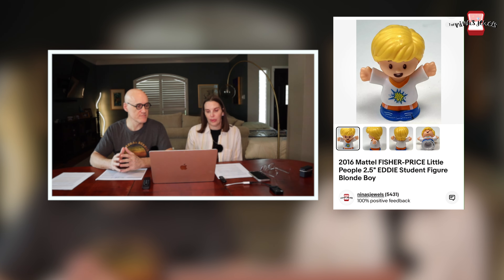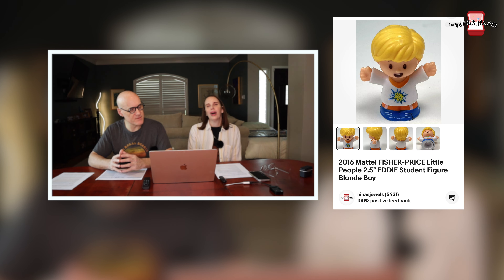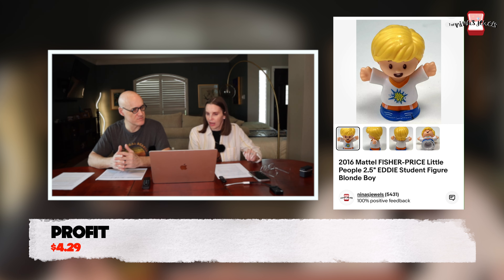Back to what sold: next up was a 2016 Fisher Price Little People Eddie student figure. This sold fast at a garage sale. The cost shows as zero because I'd already applied the garage sale cost to another item. It sold for $9.99 within a few weeks.